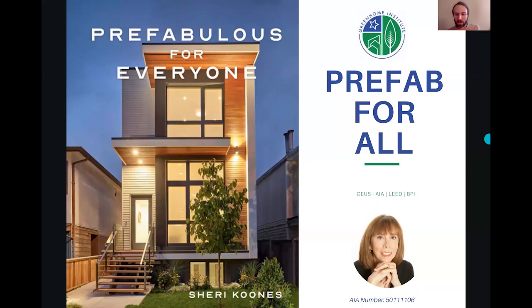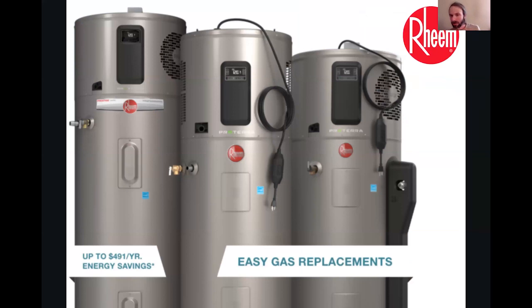All right, well, welcome to Prefab for All. Before we get started, a huge thanks to our top tier sponsor, Rheem.